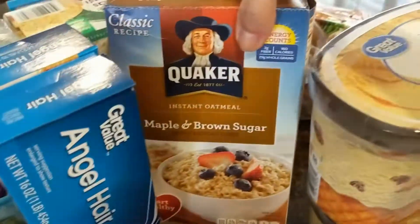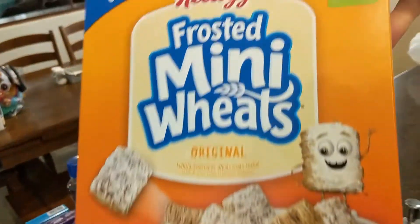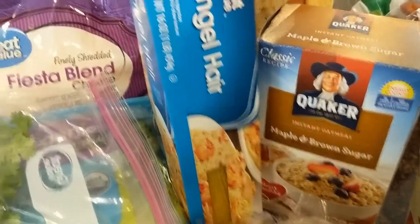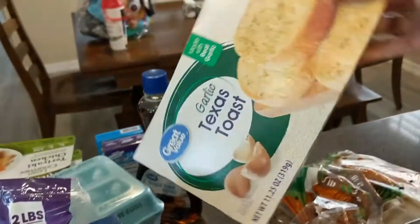Going over here, we got some breakfast items: some more oatmeal and I love these little frosted mini wheats. We also got some angel hair pasta, some bread, and garlic Texas toast to go along with that.